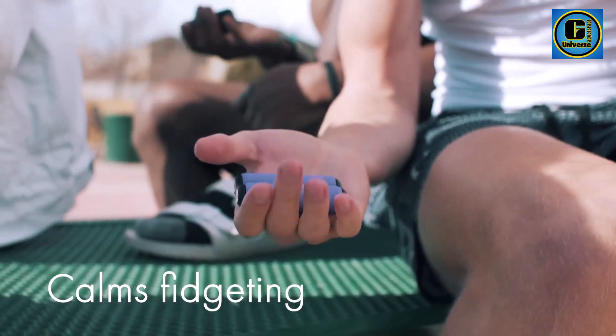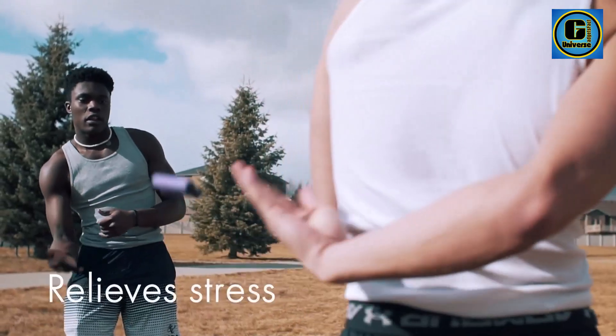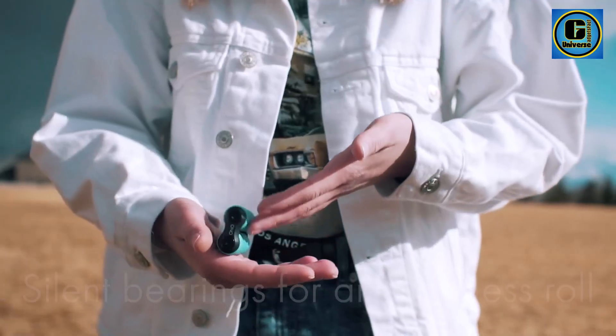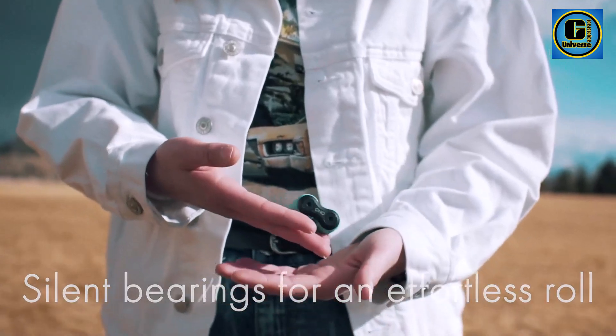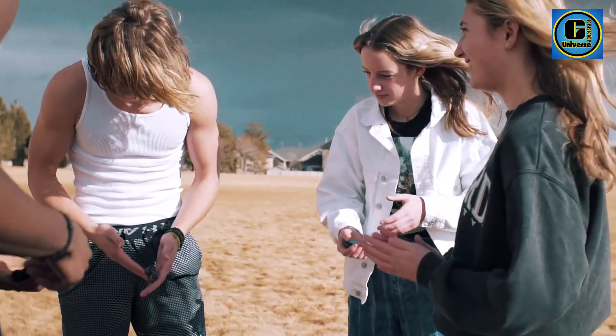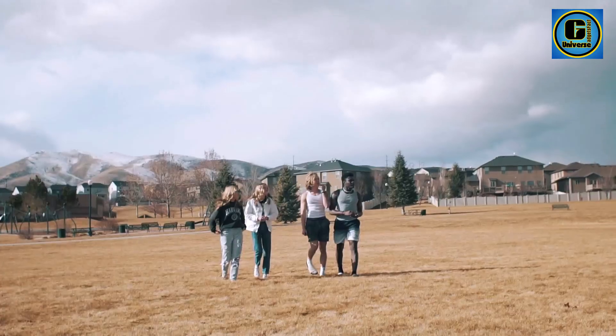Its unique design includes three distinct zones, each with a specific purpose. The textured surface stimulates blood flow and targets trigger points, while the contoured shape allows for effective spine alignment and muscle targeting. Whether used for pre-workout warm-ups, post-workout recovery, or general relaxation, the Ono Roller adapts to different needs.